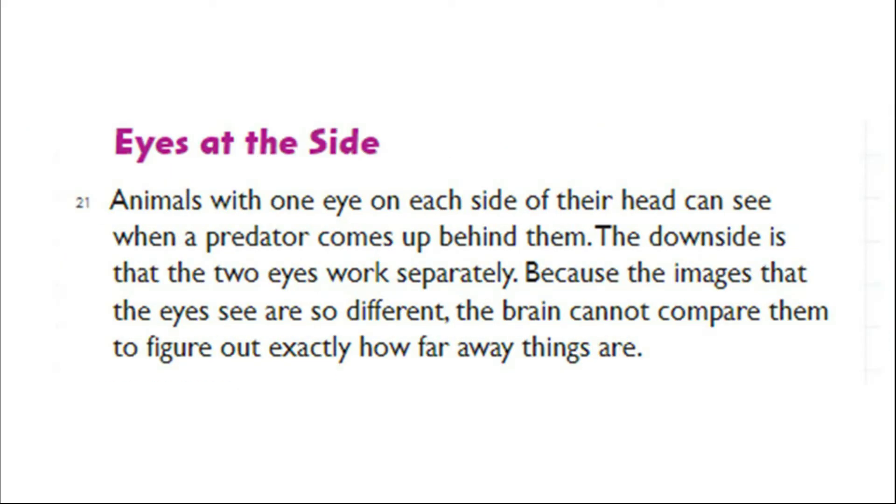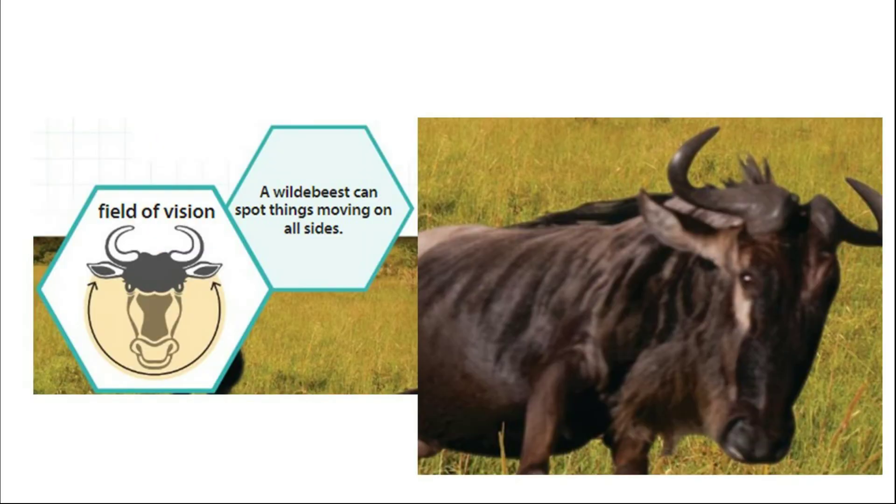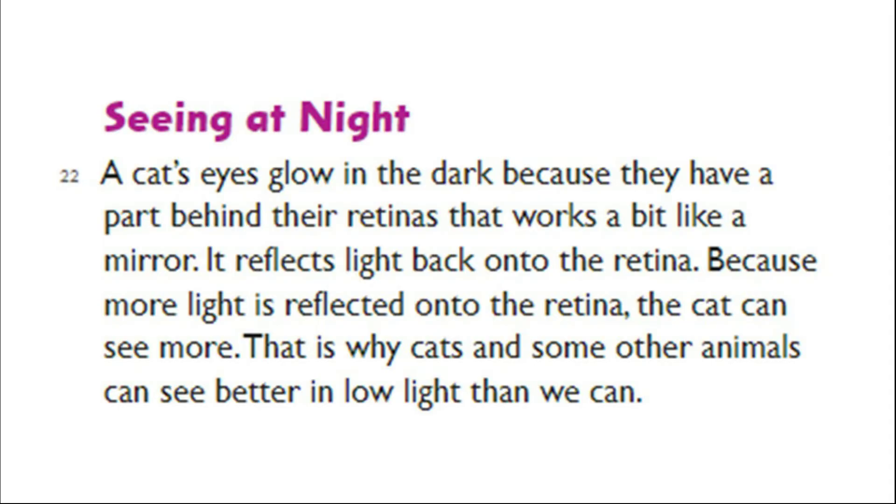Eyes at the Side. Animals with one eye on each side of their head can see when a predator comes up behind them. The downside is that the two eyes work separately. Because the images that the eyes see are so different, the brain cannot compare them to figure out exactly how far away things are. A water buffalo can spot things moving on all sides.